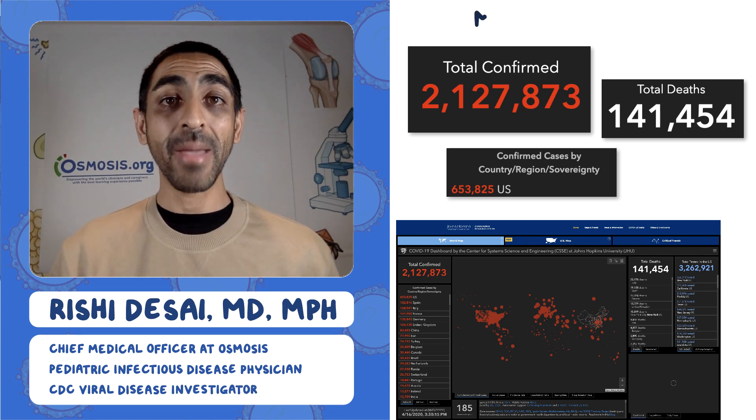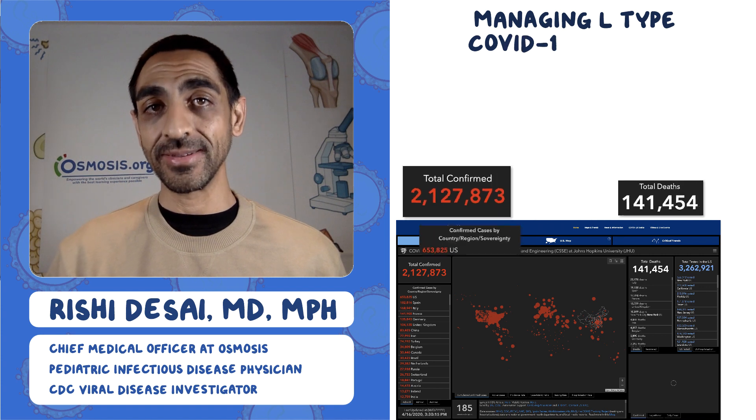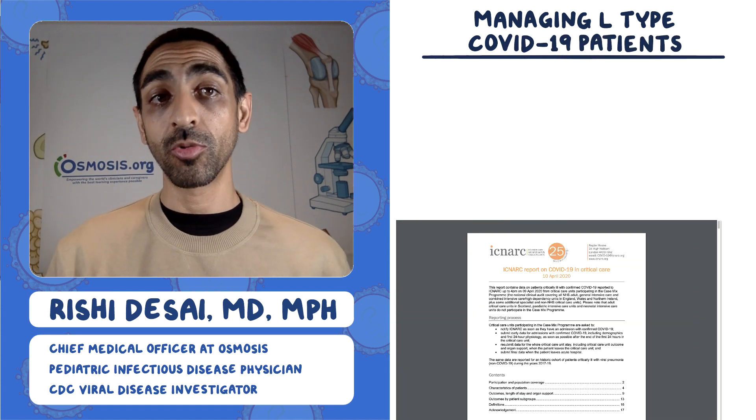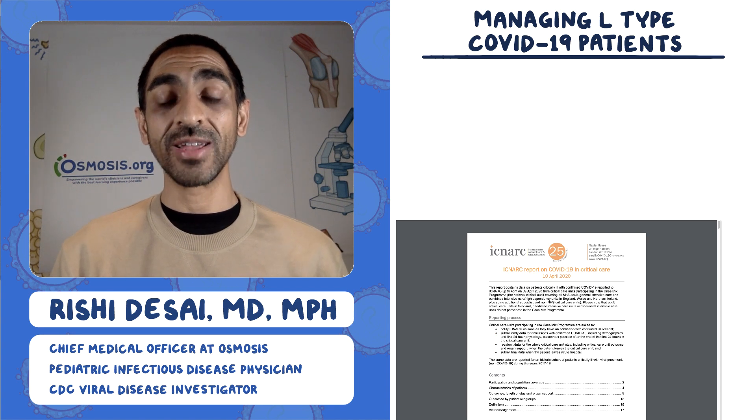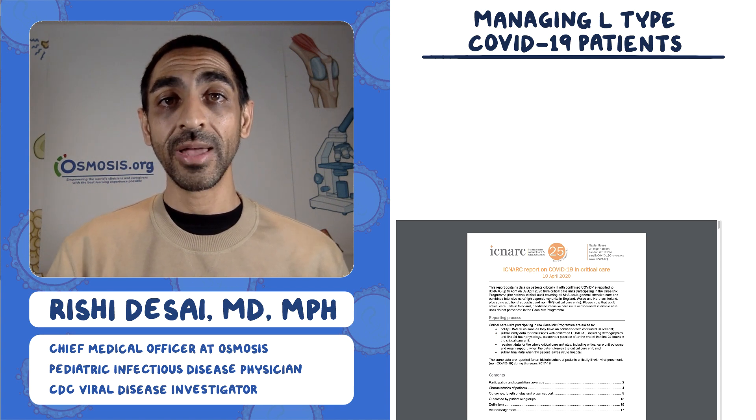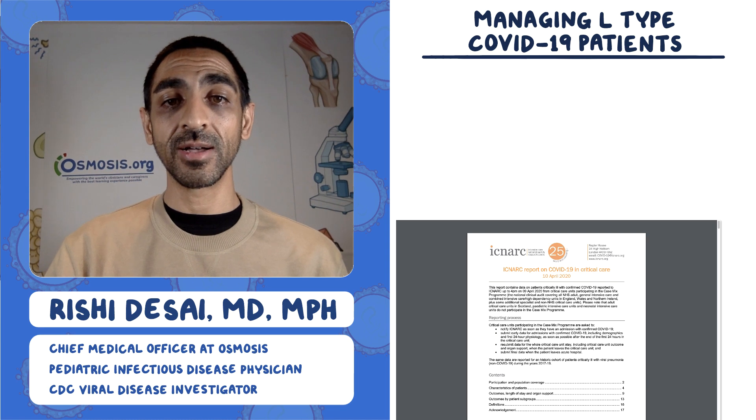Today, I wanted to talk about managing L-type COVID-19 patients. To get started, I wanted to take a look at this report from the ICN-ARC. It aggregates data on COVID-19 patients that were critically ill, looking at a few areas geographically — specifically England, Wales, and Northern Ireland.